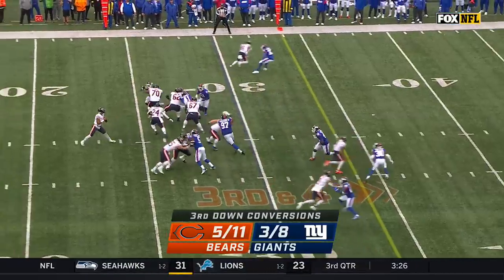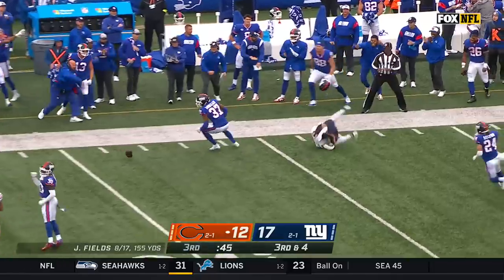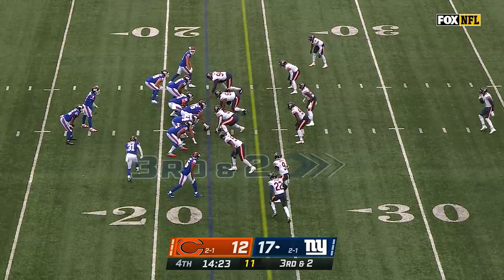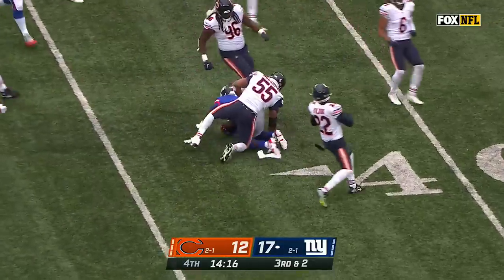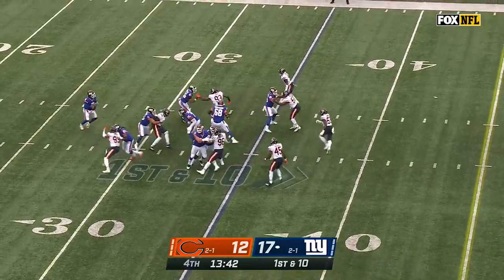Giants show pressure, they're going to bring it. Fields has one-on-one — Dante Pettis couldn't haul it in, coverage from Morrow. Brita in motion. Taylor keeps it — Tyrod Taylor's got a first down, picking up right where Daniel Jones left off. Almost 200 yards on the ground for the Giants today.